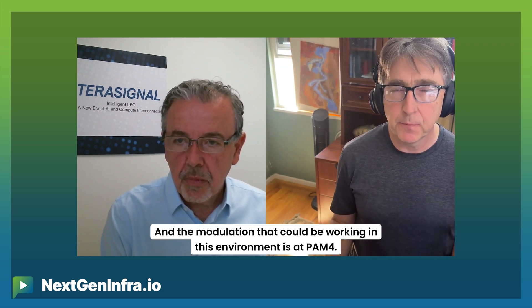Regarding the modulation that could work in this environment — is it PAM-4? Yes. We are modulation and protocol agnostic — we can do PAM-4, we can do NRZ. What we do is go back to fundamentals and look at the impulse response of the channel, which tells us everything: the ISI, the reflection, and even crosstalk. Using that information, we are able to program the TX FFE to cancel the ISI and cancel the reflection.